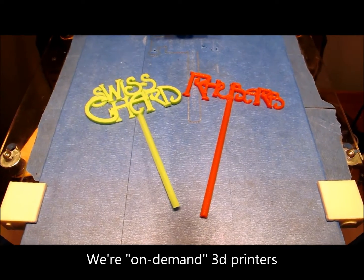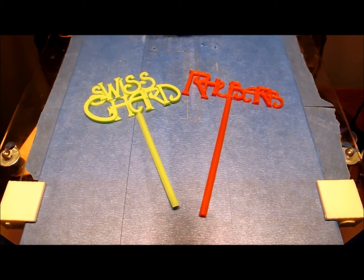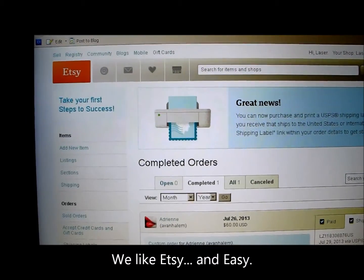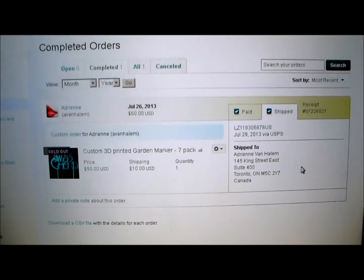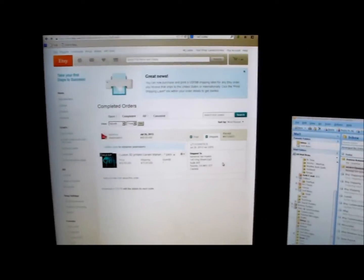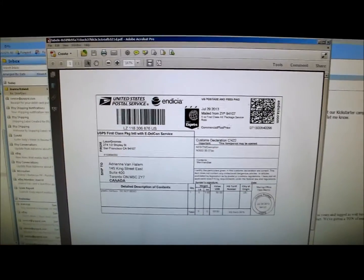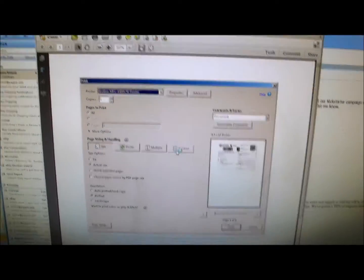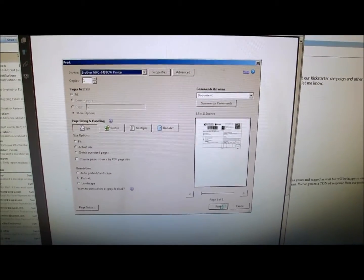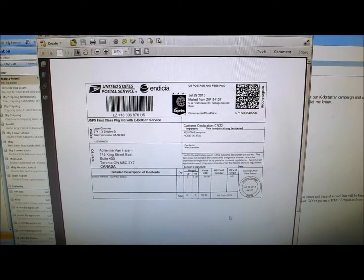Alright, got these bad boys in there — friends ready to ship out to Canada. Let's go print us a shipping label. Etsy makes it easy to print our labels directly to our customers. Label is all set to print, so I'm going to go ahead and get that started. Great, off it goes. Let's go get it from the printer.